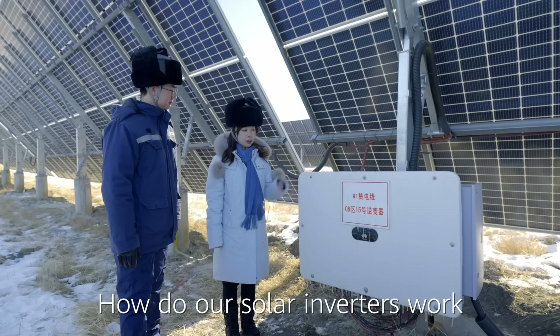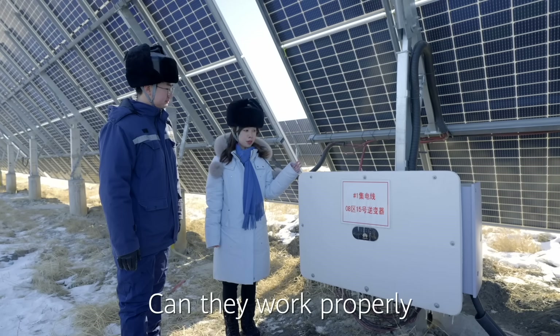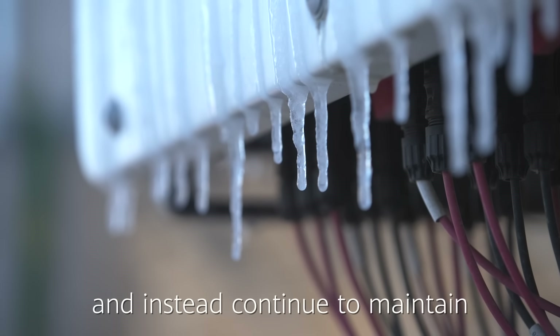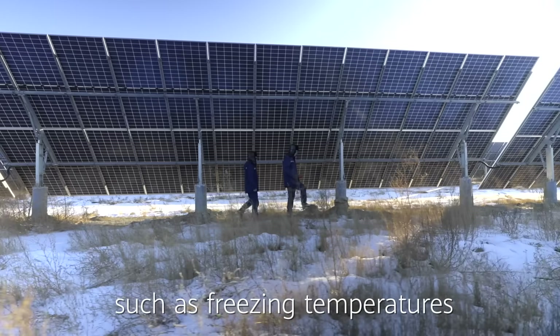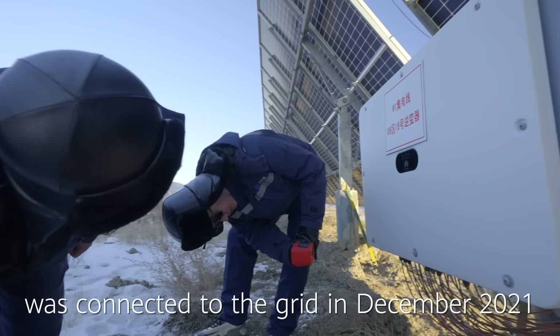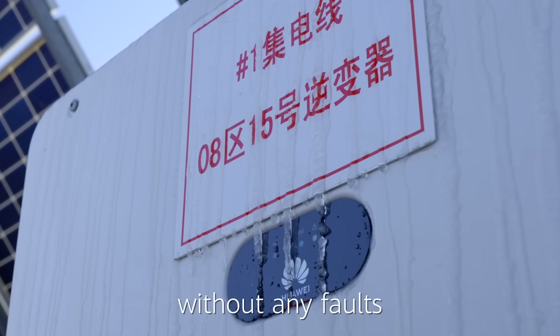Mr. Liu, how do the solar inverters work under such low temperatures? Can they work properly? Huawei's solar inverters will not stop working and instead continue to maintain high-quality, stable operations under extreme weather conditions such as freezing temperatures. Since our PV power station was connected to the grid in December 2021, these inverters have been working properly without any faults.